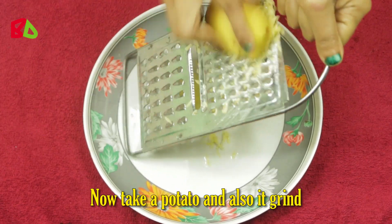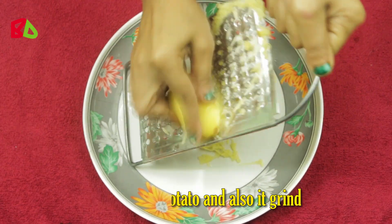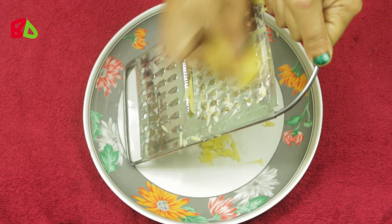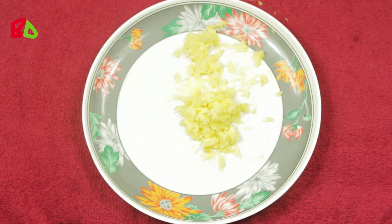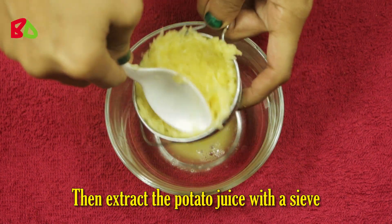Now take a potato and grind it as well. Then extract the potato juice with a sieve.